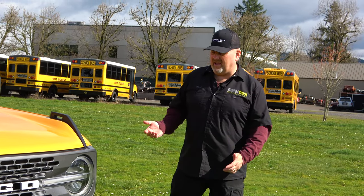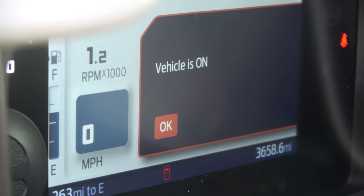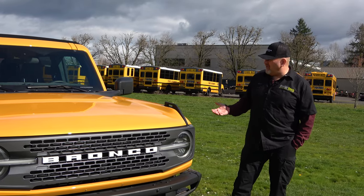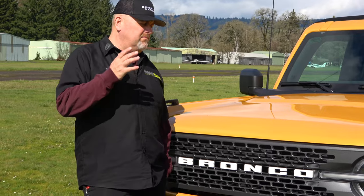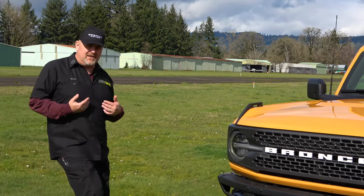With almost 3,700 miles on this thing in such a short amount of time, we're obviously driving and using it. My reactions — I am so impressed with this little truck. I mean, Ford built a really good vehicle. I haven't beaten the truck really hard off-roading mainly because Metal Tech is continuing to test-fit parts as we're developing new things for it.